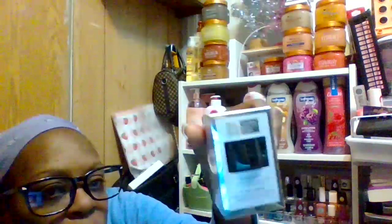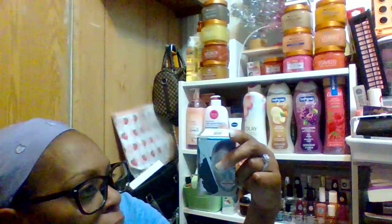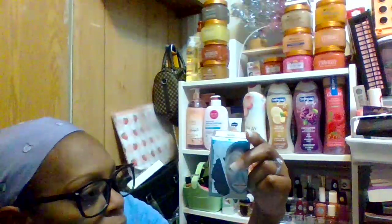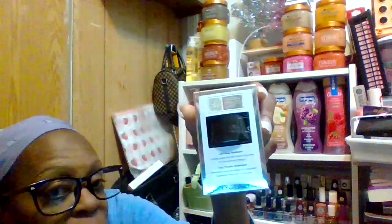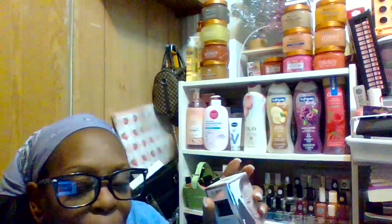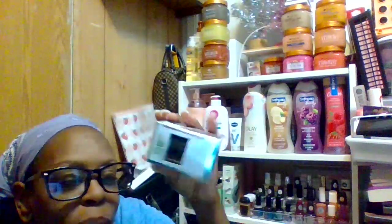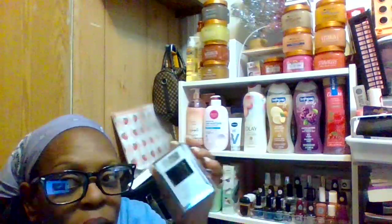This is from Dollar Tree — it's the Global Beauty Care charcoal mask with a mask applicator, 1.7 fluid ounces, 50 ml. It's a black charcoal face mask and it comes with a small applicator. You can also get your own silicone face mask applicators from Dollar Tree in any color you want.